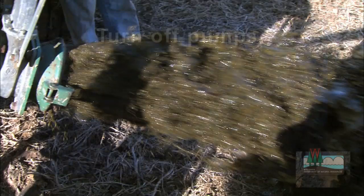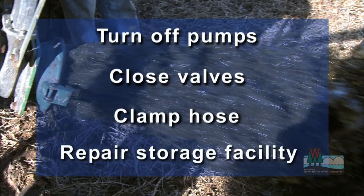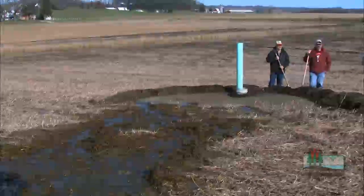Should you have a spill, the first thing you want to do is stop the flow. Turn off pumps, close valves, clamp the hose, and repair the storage facility. Once the source is controlled, contain the spill.